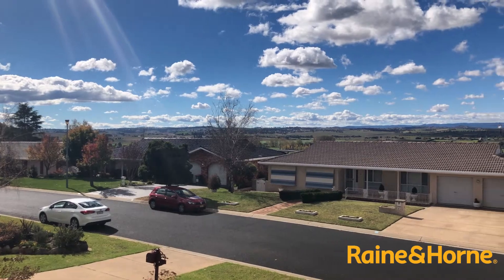I really encourage you to come along and have a look at this open house on Saturday the 11th of May, 11 to 11.30 a.m. If you can't make the open house, please do give me a call on 0403 336 494. Look forward to hearing from you.